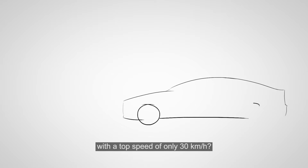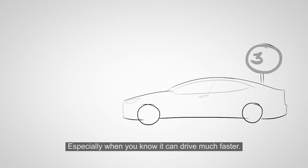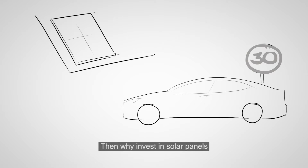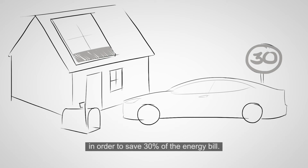Would you buy a Tesla with a top speed of only 30 km/h, especially when you know it can drive much faster? Then why invest in solar panels that only use 20% of their potential, in order to save 30% of the energy bill?